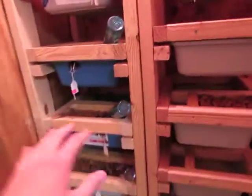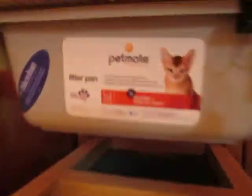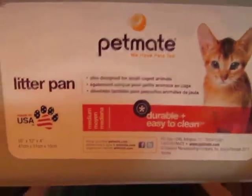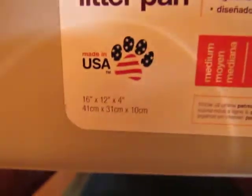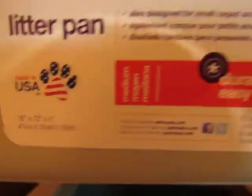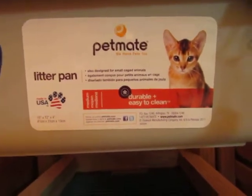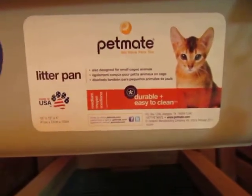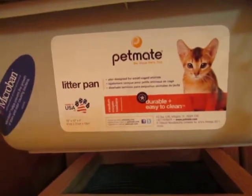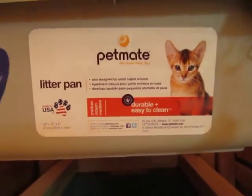Here are my two racks. This one on the left is a 7-bin rack and the one on the right is an 8. The tubs I'm using are Petmate Litterpans — these are the 16x12x4 inches, which is 41x31x10 cm — and they work awesome. At first I was worried they were going to chew out, but I haven't had a problem with that at all.